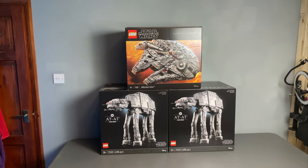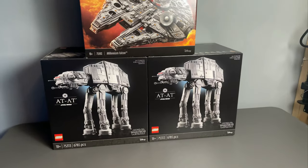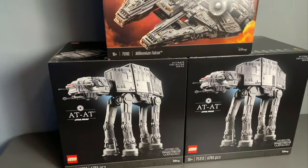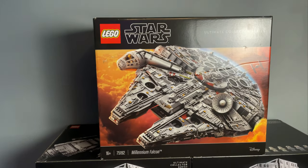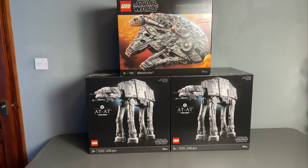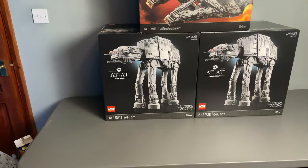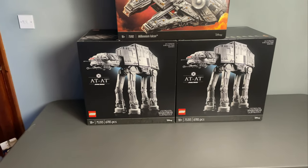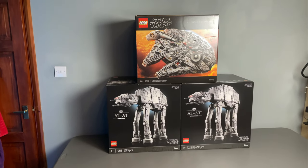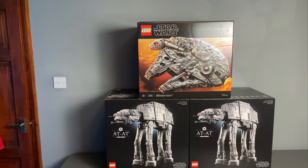I've really had to step back to get all three of these in shot. We've got my UCS sealed collection — sets to be built, not investments. We've got the two UCS AT-ATs as well as that beautiful Millennium Falcon. The Millennium Falcon is definitely long term and won't see that being built for quite a while, but the AT-ATs I do want to get built in the next couple of months. I just need to find a place where I can put them, but they will be built on the channel. It's so cool to see all three of these stacked on top of each other — three awesome sets and I'm super happy to have them in my collection.